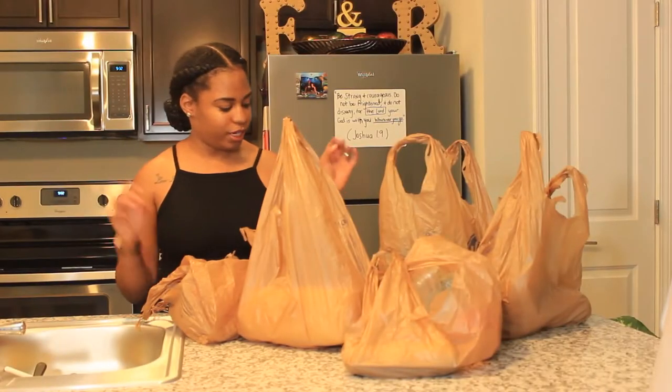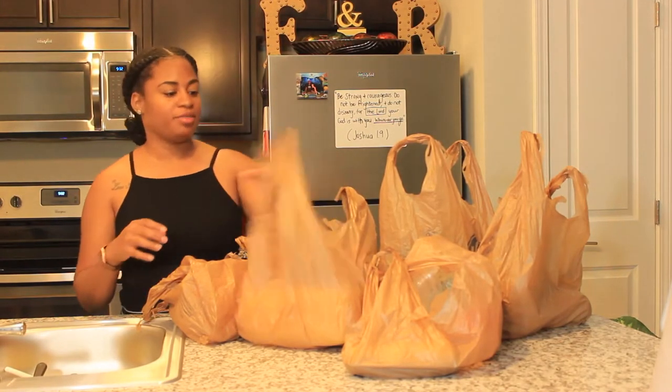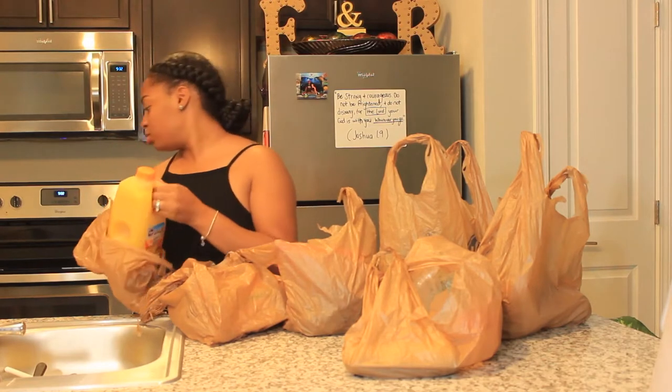I just got back from the grocery store and I'm going to put up all my groceries. It's kind of a late grocery trip, but I guess while I'm at it, I'll go ahead and do a grocery haul and put all this stuff up.